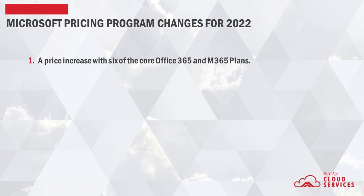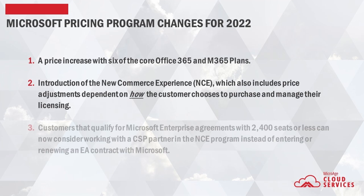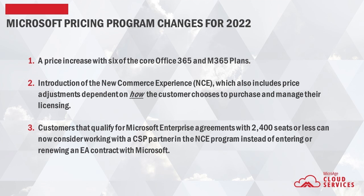Number one, a price increase with six of the core Office 365 and Microsoft 365 plans. Number two, introduction of the new commerce experience, also known as NCE, which also includes price adjustments dependent on how the customer chooses to purchase and manage their licensing. And number three, customers that qualify for Microsoft Enterprise agreements with 2,400 seats or less can now consider working with a CSP partner in the NCE program, instead of entering or renewing an EA contract with Microsoft. I'm going to dive into each of these over the next few minutes, and by the end, I hope you will be better informed on how you can make Microsoft licensing decisions for 2022 and beyond.